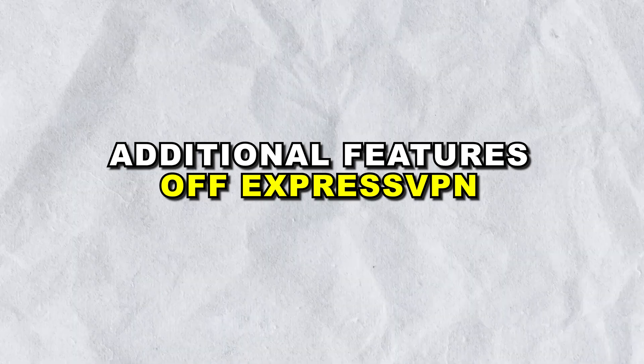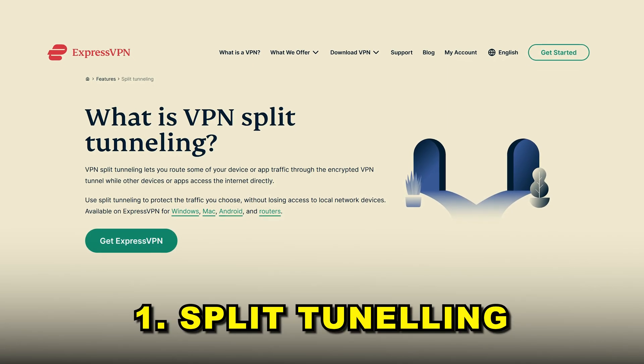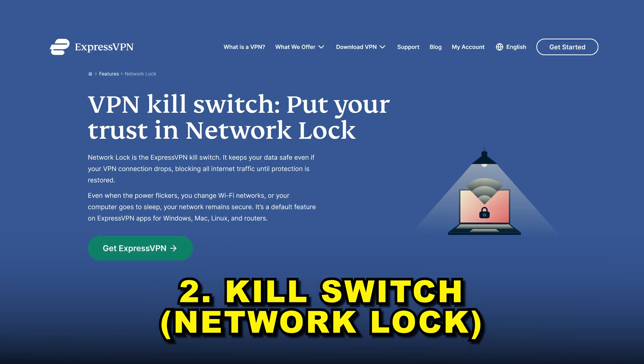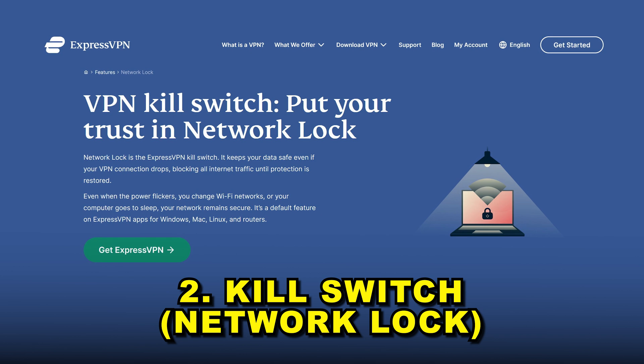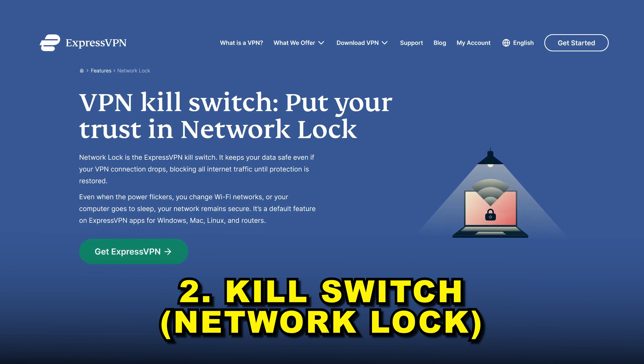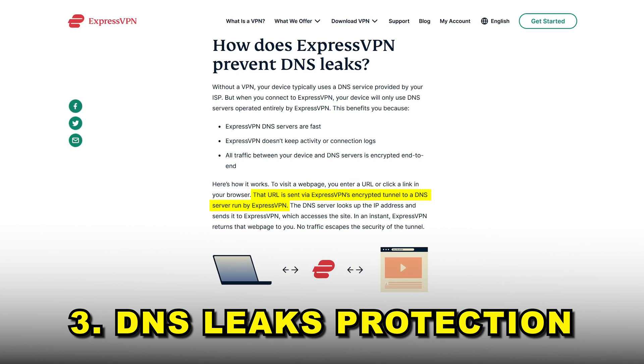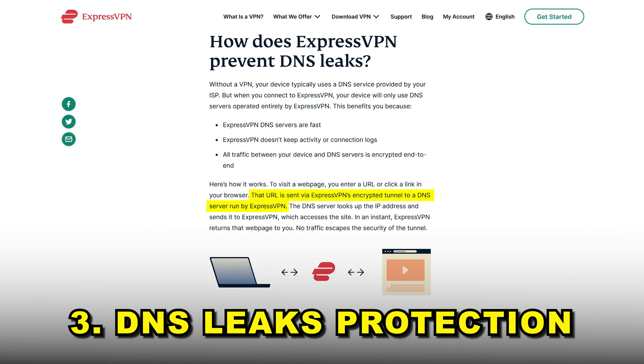Additional features of ExpressVPN. Split tunneling: this feature allows you to choose which apps use the VPN connection and which do not — useful if you want to stream Netflix through the VPN while accessing local content through your regular internet connection. Kill switch: ExpressVPN's network lock ensures your data remains protected even if the VPN connection drops, blocking all internet traffic until the connection is restored, preventing any data leaks. DNS leak protection: ExpressVPN prevents DNS leaks by handling all DNS requests through its encrypted VPN tunnel, ensuring your browsing activity remains private.